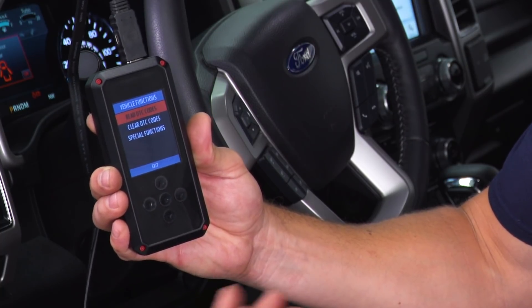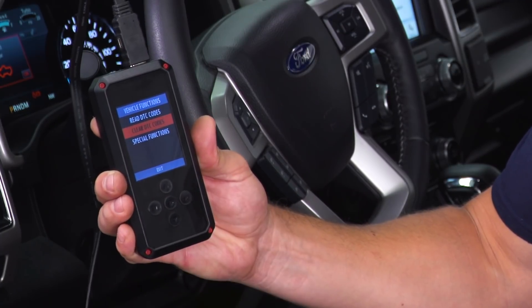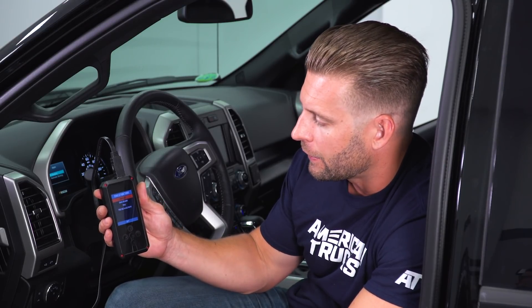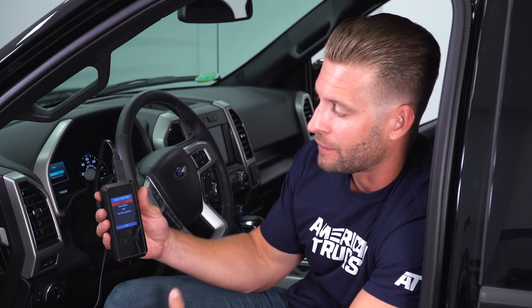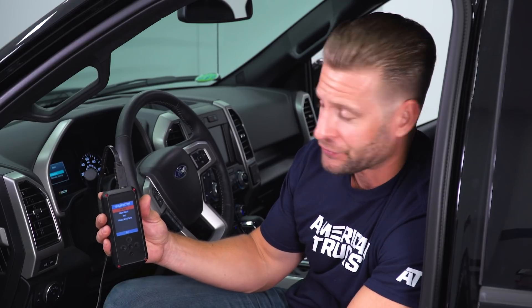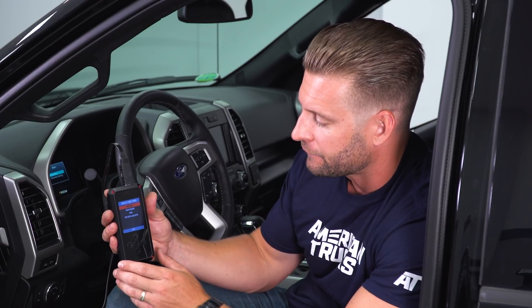Vehicle Functions is where you're gonna go to read your check engine lights if you have any, and you can also obviously clear those check engine lights. Here are some special vehicle functions: cam keep-alive memory reset — essentially the same thing as unhooking the negative terminal from your battery — crank relearn, TPMS, and your tire size and axle ratio. These are all very valuable things because truck guys a lot of times like to change tire size, so it's easy to recalibrate your speedo using the Rev-X device here.